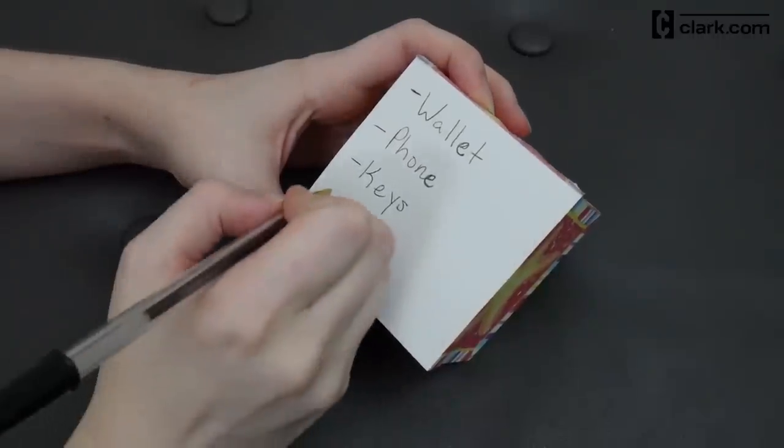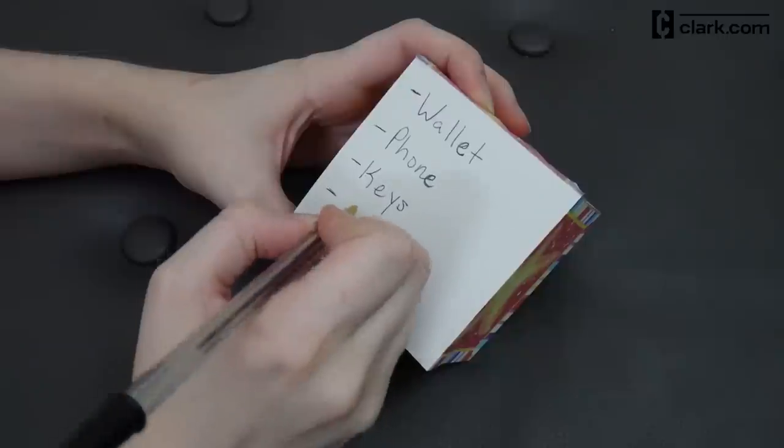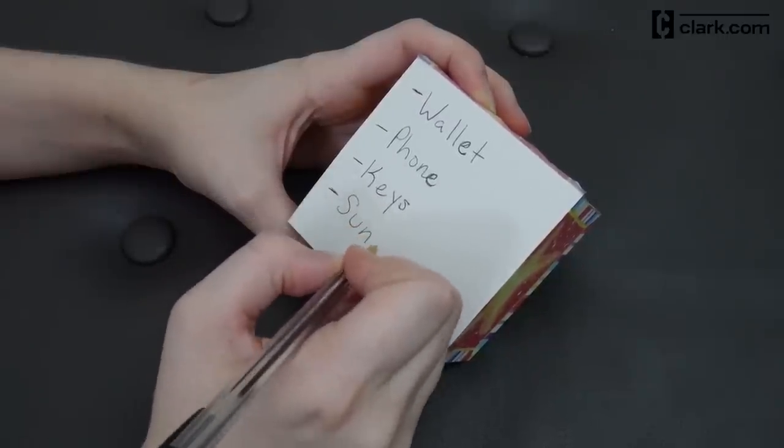It's also a good idea to make a last-minute list with items like your wallet, phone, keys, and other items you'll need up until you leave for your trip. If you enjoyed this, like it, subscribe to our channel, and check out some of our other videos. Thanks for watching!